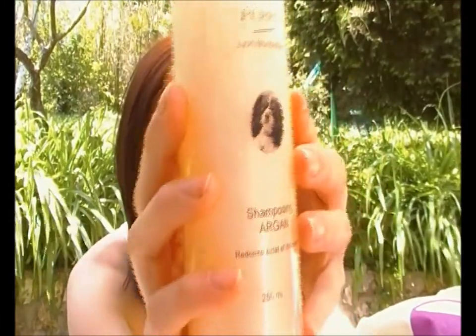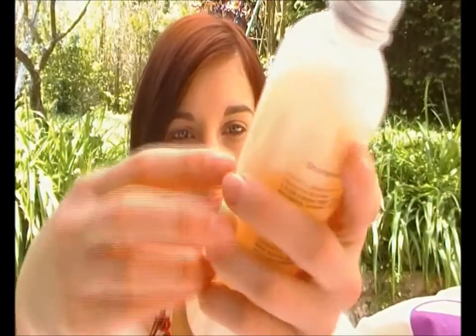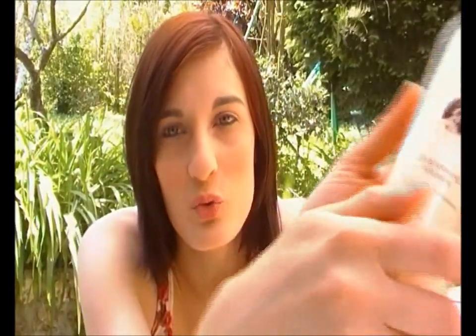Je vais essayer de vous faire une petite vidéo test avec les chiennes dans la baignoire. Ce shampoing, c'est une couleur neutre et l'odeur est très agréable, très douce. Ça reste environ 2 jours, et c'est surtout la qualité du poil qui va rester assez longtemps.